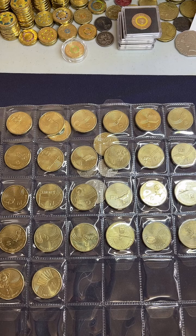Ethan, do you have any cool $2 coins? Yeah, I do.